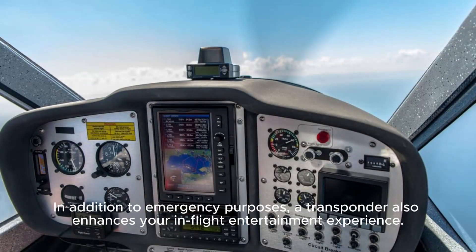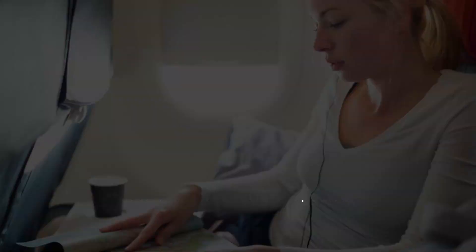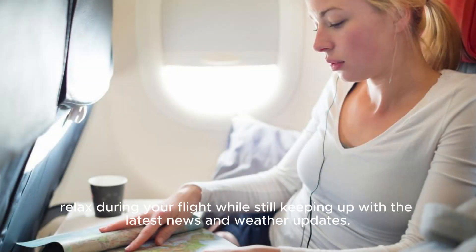In addition to emergency purposes, a transponder also enhances your in-flight entertainment experience. With a variety of channels and movies available, you can unwind and relax during your flight while still keeping up with the latest news and weather updates.